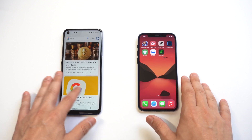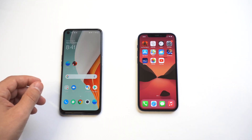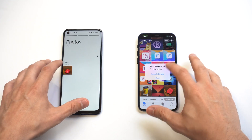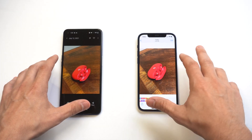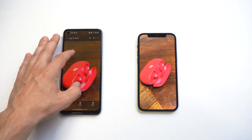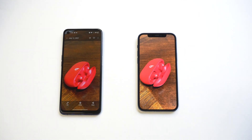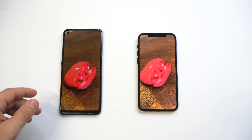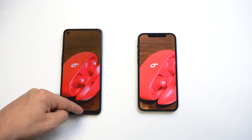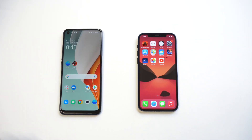Speed-wise, I would imagine the iPhone 12 is probably going to dominate, but the OnePlus does have a Snapdragon processor, so it'll be interesting. Camera-wise, even though the OnePlus has a triple-lens back camera, you can clearly see from the picture I took that it looks way better on the iPhone 12 — it's not even close. The OnePlus photo looks grainy, and I had the same exact settings at the same distance.